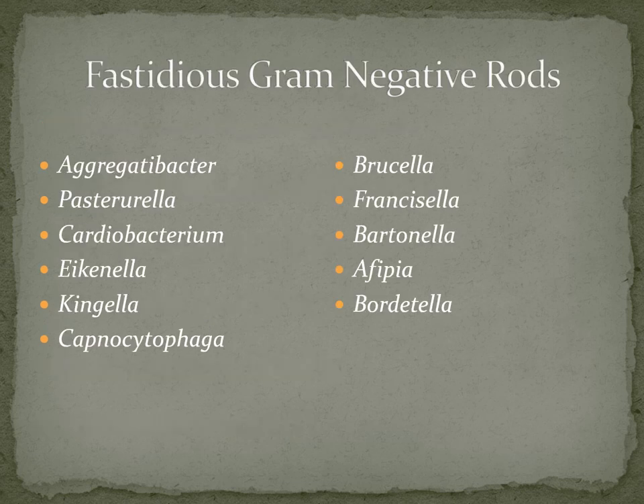Here is a comprehensive list of fastidious gram-negative rods: Aggregatibacter, Pasteurella, Cardiobacterium, Eikenella, Kingella, Capnocytophaga, Brucella, Francisella, Bartonella, Afipia, and Bordetella. Let's go ahead and start talking about Aggregatibacter.